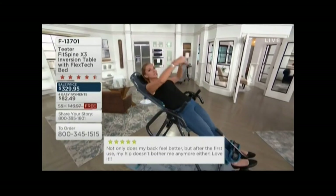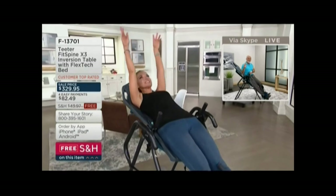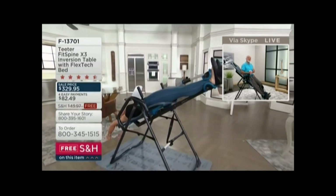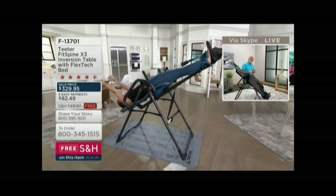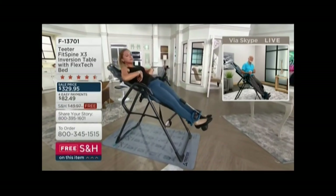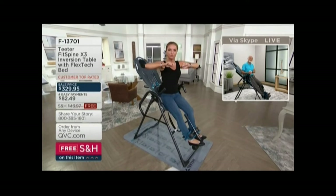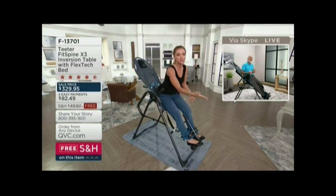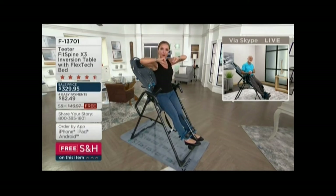It was invented over 40 years ago, and one of the key ways it gives relief is it encourages those discs to rehydrate — to pick up the moisture they've lost during the day, and therefore have more clearance for the nerves that come out on either side of the disc. What most people don't realize is that spinal discs have no blood supply of their own, so relieving that pressure is really the only way for them to rehydrate and bounce back to life. That's why inversion is the only way to give your back that room and hydration it needs.